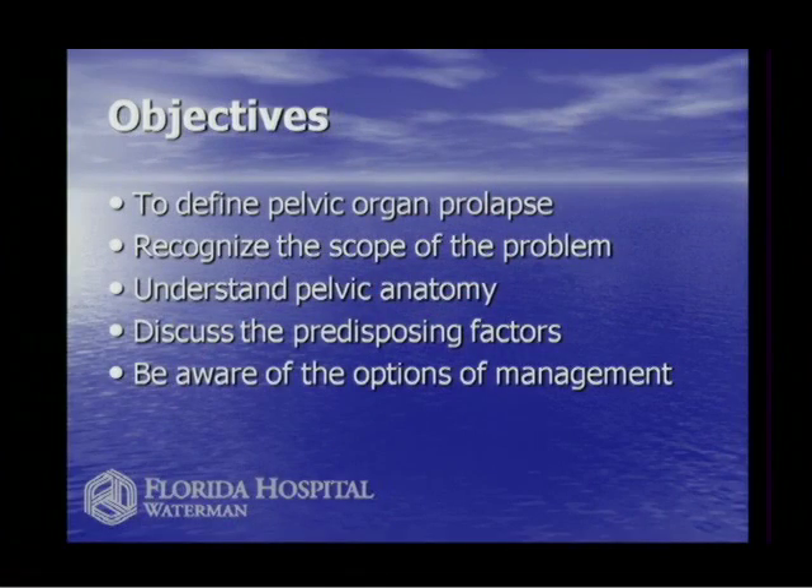We're going to talk about pelvic surgery, and we want to understand pelvic floor anatomy and the issues with when the organs in the pelvis get out of place. Our objectives today are to define what pelvic organ prolapse is, recognize how common the problem is, show you the pelvic anatomy, discuss predisposing factors that can cause problems with prolapse, and then talk about treatment options.